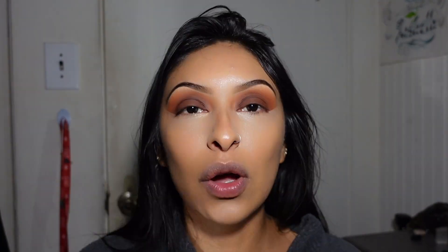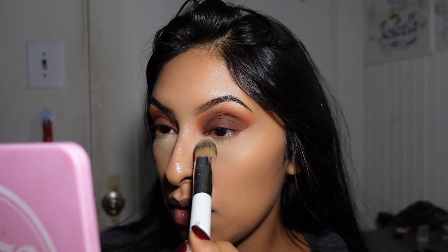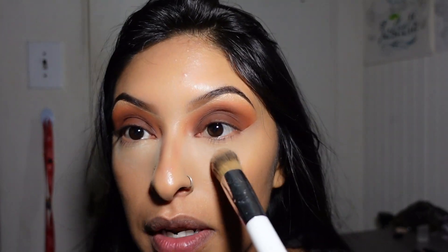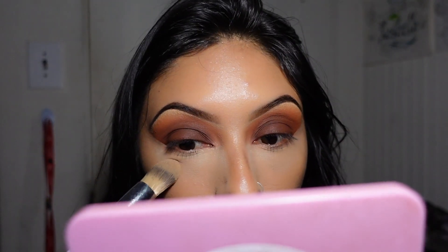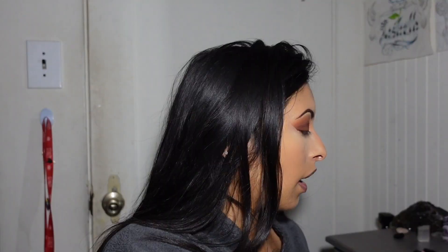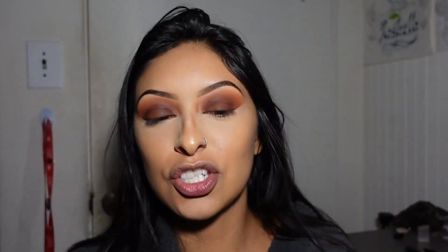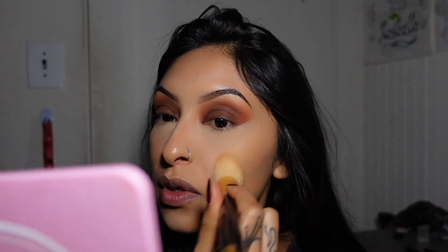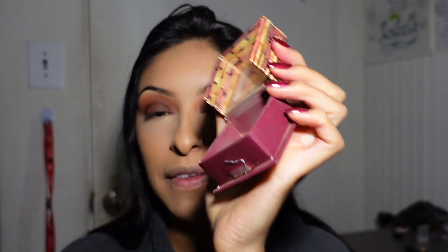Now I'm putting on the Dermablend Pro illuminating banana powder mainly right under the eyes to bake, and a little on the chin. Then I'm taking Cover FX G60 to set the whole face — I really love this powder, it gives really full coverage even without foundation.